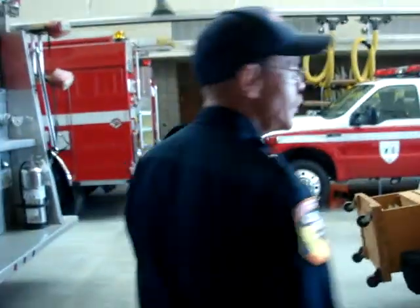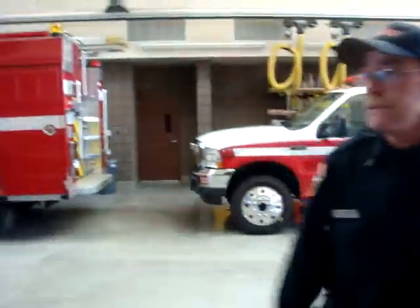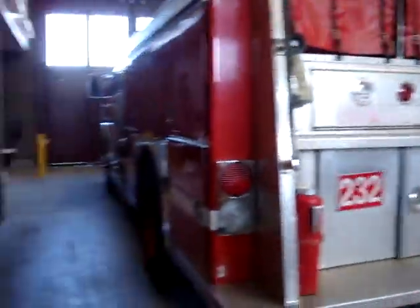And now we're going into the main apparatus bay. This is the reason for being — this is what we've been waiting for a long time. Because at the old station, our engines were parked outside. As time went on, fire engines got bigger and garages stayed the same size, so after a while, everything was parked outside.